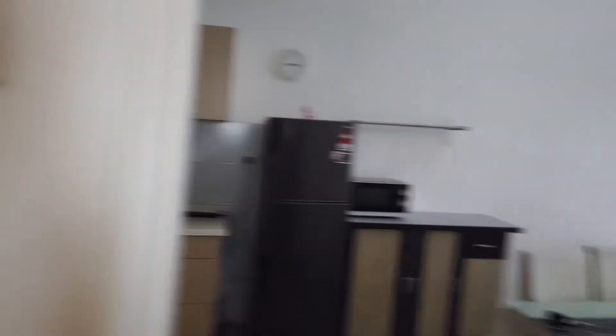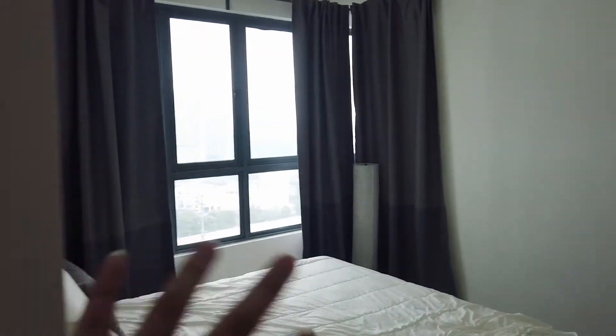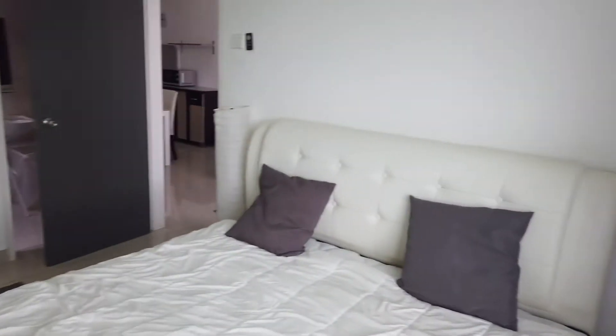Let me flip around and go to the main bedroom. This is the nicer bedroom, of course. Look at that view — it's pretty nice. City view. And this is the bedroom.